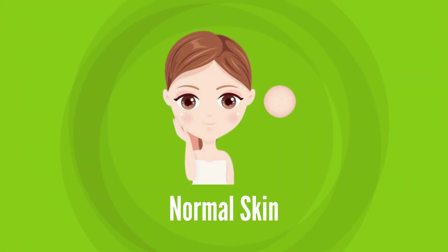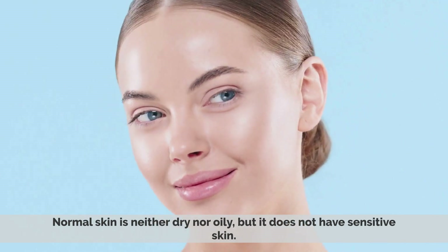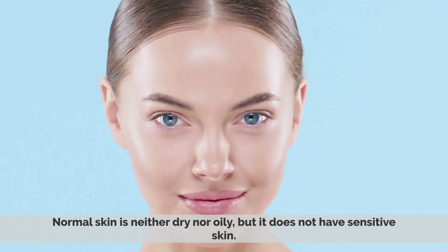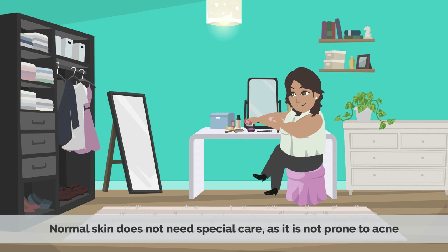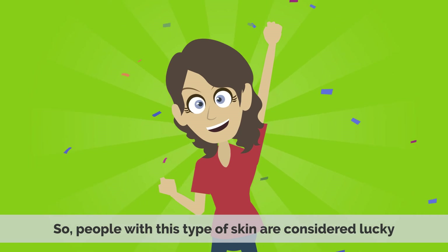4. Normal skin. Normal skin is neither dry nor oily, but it does not have sensitive skin. Normal skin does not need special care, as it is not prone to acne. So, people with this type of skin are considered lucky.